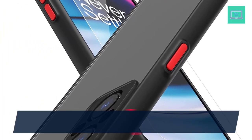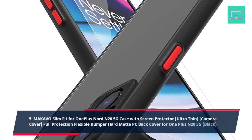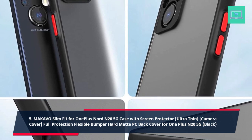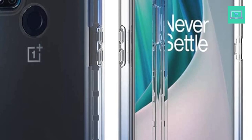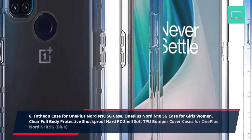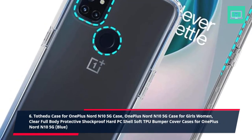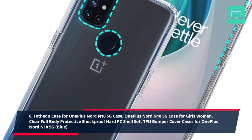5. Macavo Slim Fit for OnePlus Nord N25 5G Case with Screen Protector, Ultra Thin, Camera Cover, Full Protection Flexible Bumper Hard Matte PC Back Cover for OnePlus N25 5G, Black. 6. Tethadu Case for OnePlus Nord N10 5G, OnePlus Nord N10 5G Case for Girls Women, Clear Full Body Protective Shockproof Hard PC Shell Soft TPU Bumper Cover, Blue.